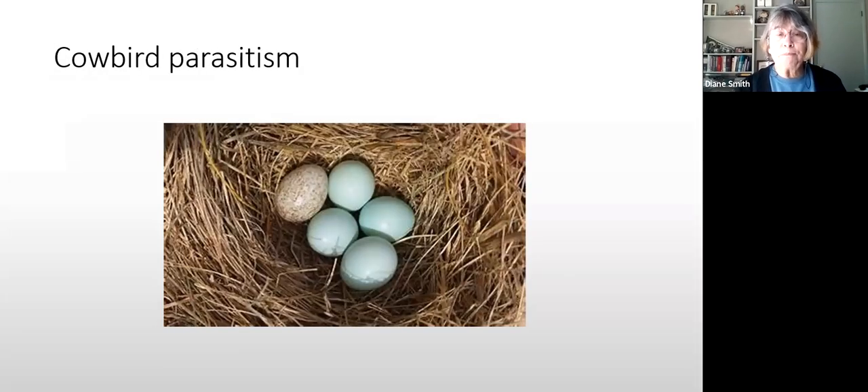Brown-headed cowbirds do not make their own nests — they lay their eggs in the nests of other birds and their young are raised by the host parents. There's nothing to be done about this either; cowbirds are native. They evolved to follow herd animals across grasslands, so they couldn't sit on a nest without losing their food source. Their young are generally bigger and more competitive than the host nestlings, but they are a native bird protected by the Migratory Bird Treaty Act.